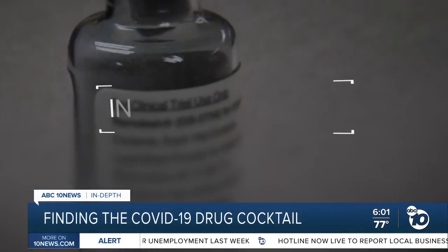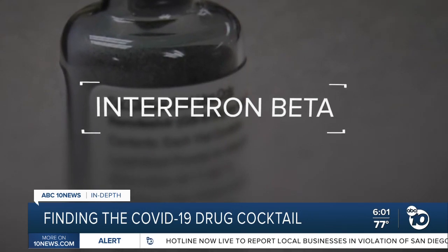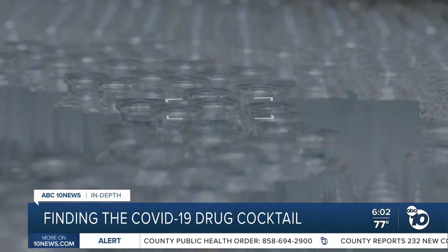Remdesivir and a drug called interferon beta. Interferon beta is something we naturally produce to fight viruses, and studies have shown we probably don't produce enough. The people who do poorly don't produce enough of it. So the goal is to give patients a little extra with this drug.